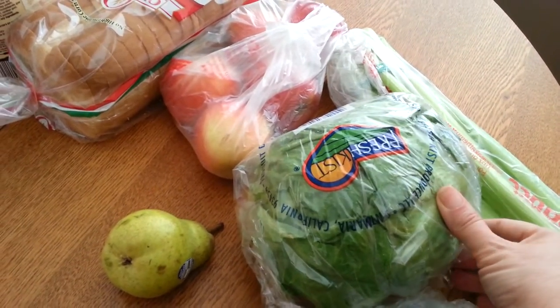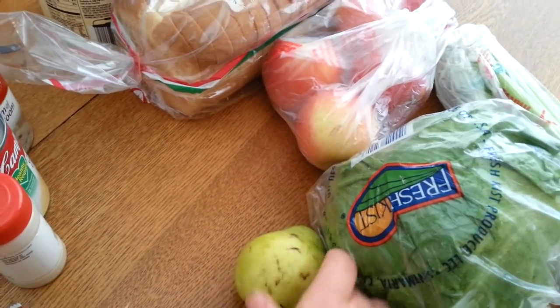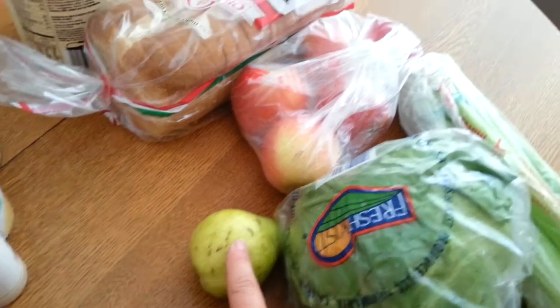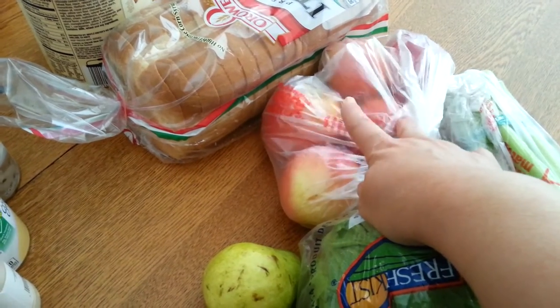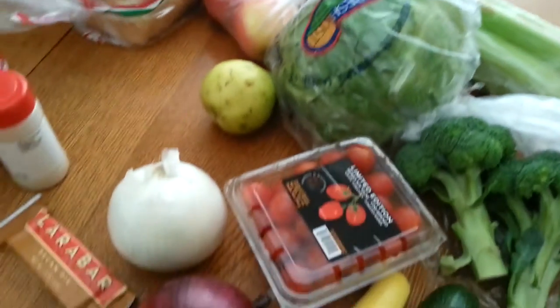I got a head of iceberg lettuce for $0.99. I got one Bartlett pear — they didn't look so fantastic, so I just got one, it was about $0.40. I got five Fuji apples, they were $0.99 a pound, so this was about $2 for five. Not a bad deal.